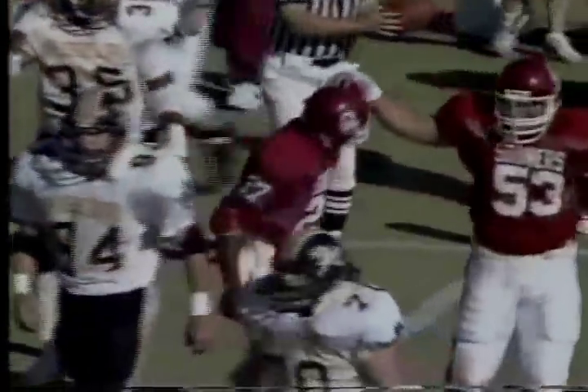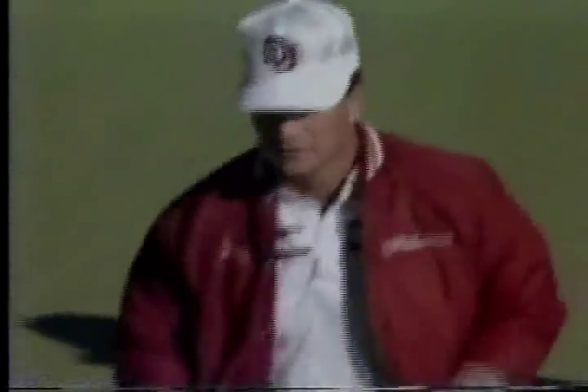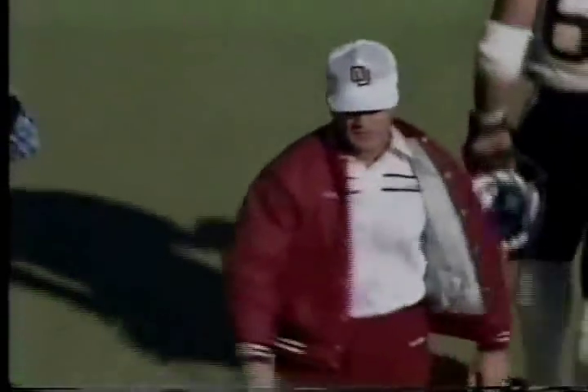That really should be a touchdown scene. The fans come on to the artificial turf at Owen Field. The players come to shake hands with their opponents — Barry Switzer heads for his counterpart, Warren Powers.